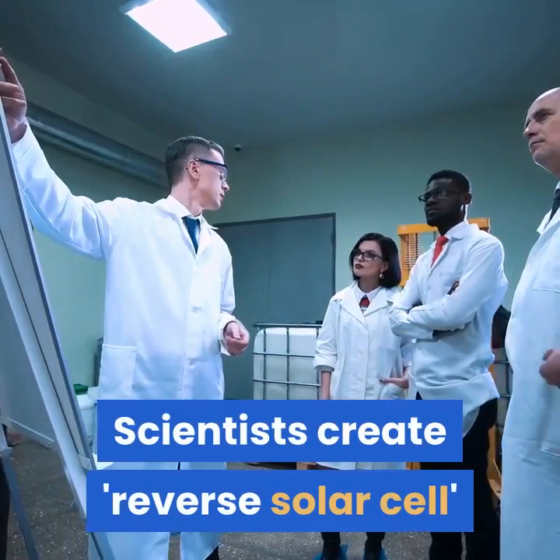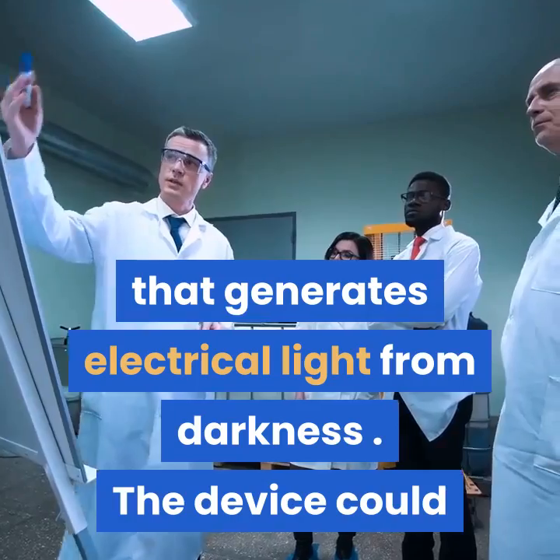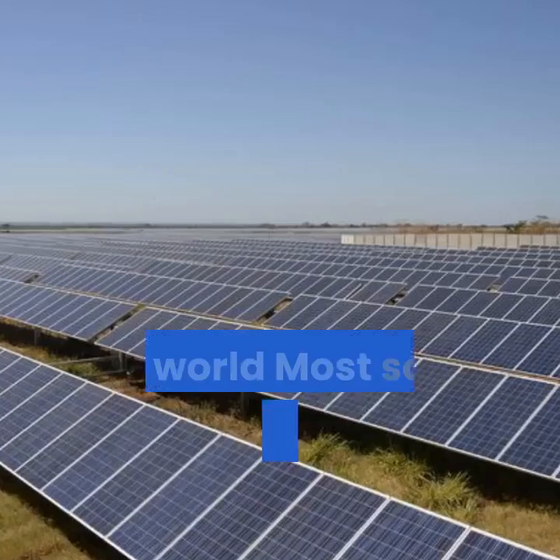Scientists create a device that generates electrical light from darkness. The device could be used to provide reliable energy in off-grid regions throughout the world.